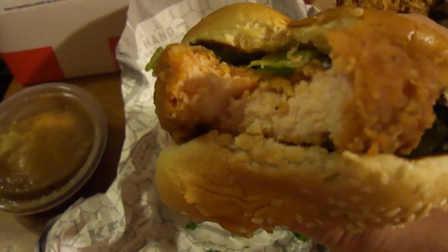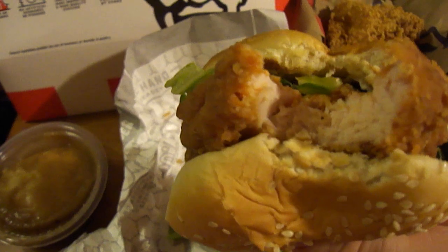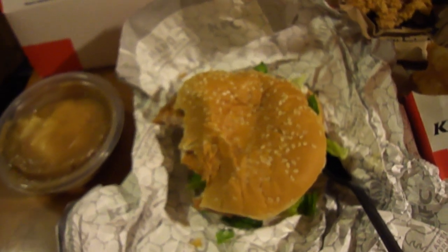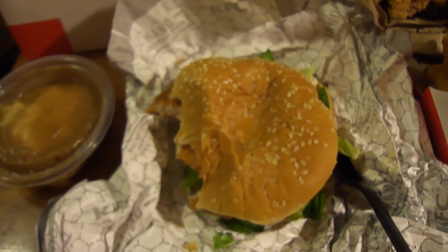Not bad, you definitely get some heat. I think it could go well with a slice of tomato and some pickles, but the sandwich itself ain't bad. I give the sandwich eight out of ten.